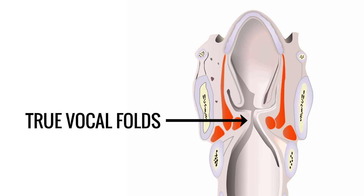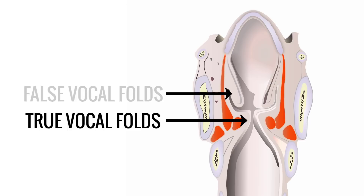Vocal cords is a lay term for vocal folds, which is a better name because the vocal folds are not cords or strings or bands of tissue. They are really folds of tissue with a very unique structure and function. There are actually two sets of folds: your true vocal folds and the false vocal folds, but I will talk about those in some other videos.